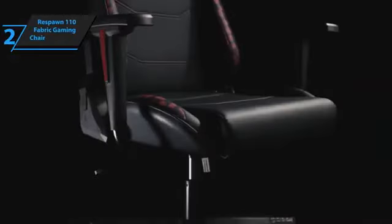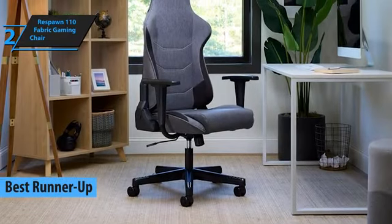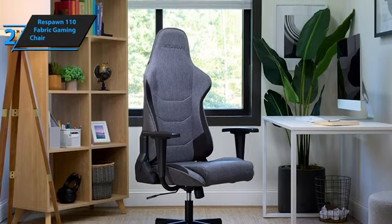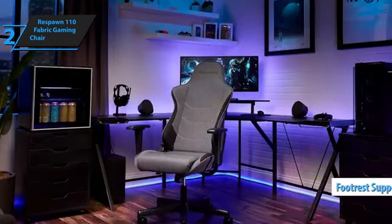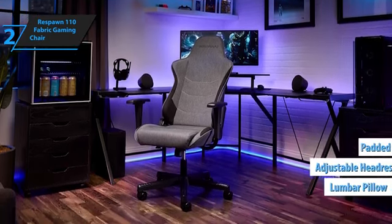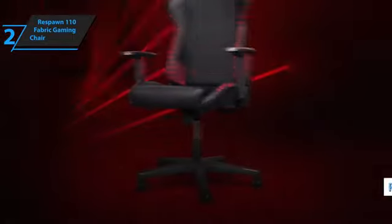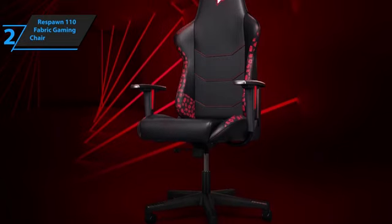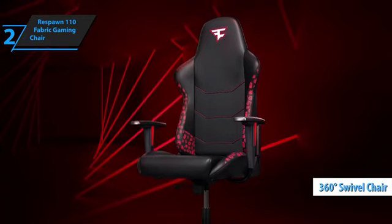Next on our review list is the Respawn 110 Fabric Gaming Chair, which we consider the best runner-up budget gaming chair for 2024. This sports-style chair offers luxury and comfort, perfect for intense gaming sessions or long workdays. Its segmented padding provides targeted support where you need it most, and it even includes an extendable footrest for added comfort. The Respawn 110 features adjustable headrest and lumbar pillows, as well as padded armrests. You can recline from 90 to 155 degrees with infinite locking positions and tilt tension adjustment.